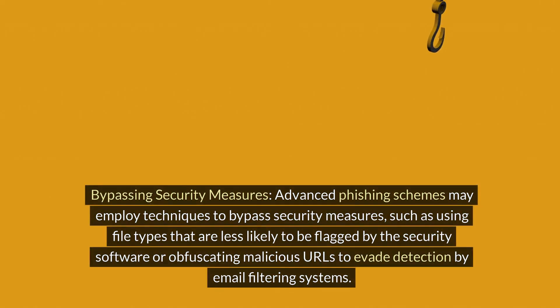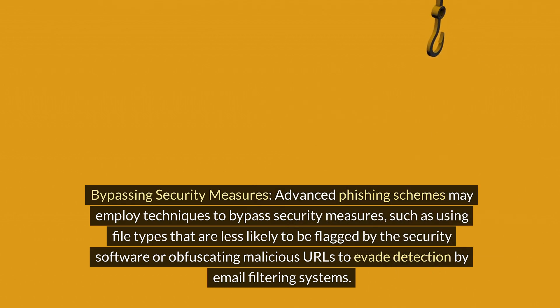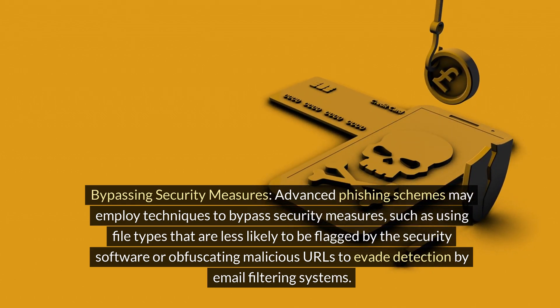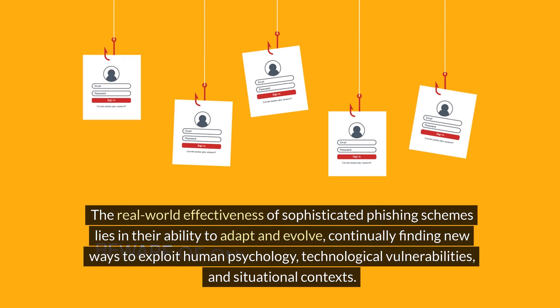8. Bypassing Security Measures. Advanced phishing schemes may employ techniques to bypass security measures, such as using file types that are less likely to be flagged by security software or obfuscating malicious URLs to evade detection by email filtering systems.